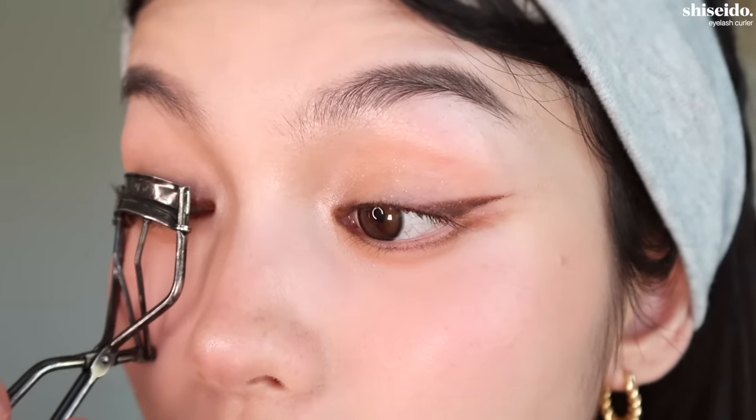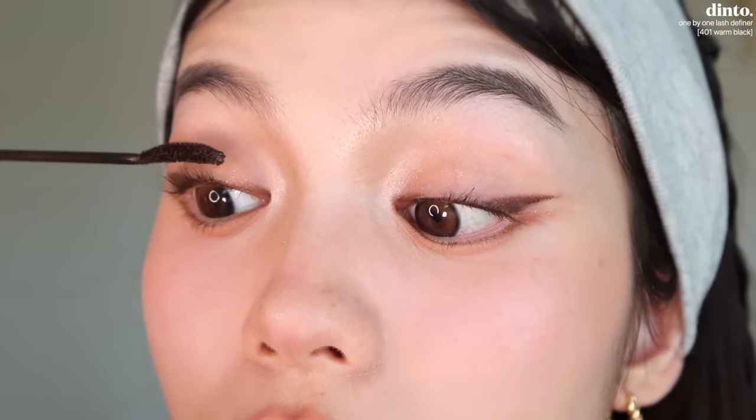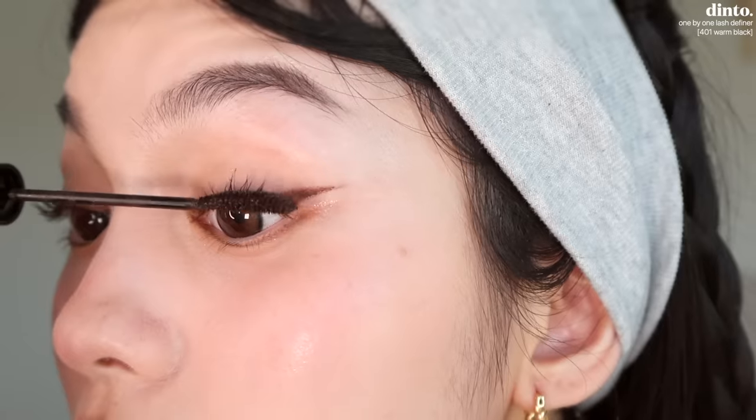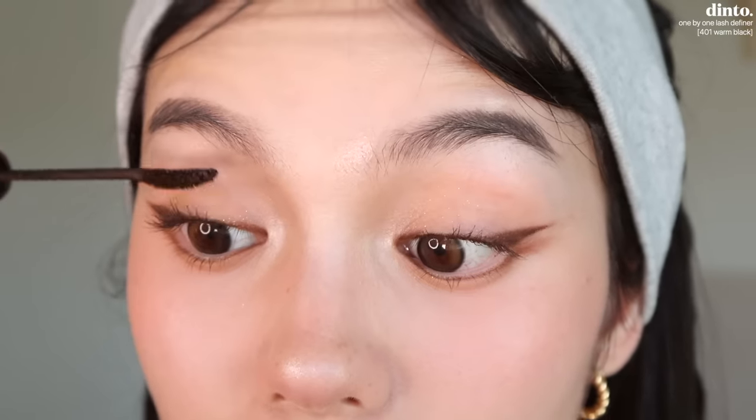Let's curl our lashes and apply mascara. For mascara I'm using the Dinto Dante One by One Lash Definer in Warm Black. This is a new mascara I've discovered recently and it's so good — it's like a mix of the Etude House Last Permacurl Fix and the Cleo Long Curling. I like this one because it doesn't dry out your eyes. A really popular mascara for Asian lashes is the Heroin Make one, but that one honestly makes my eyes feel so dry, so I prefer this.